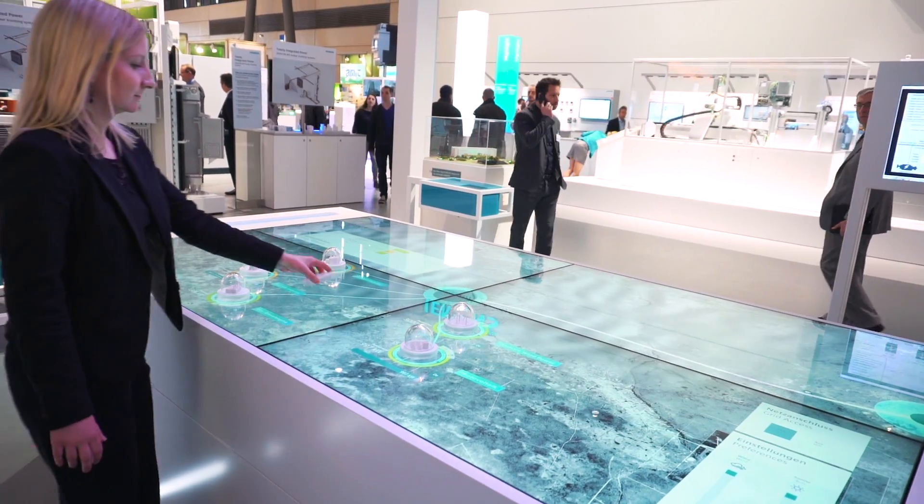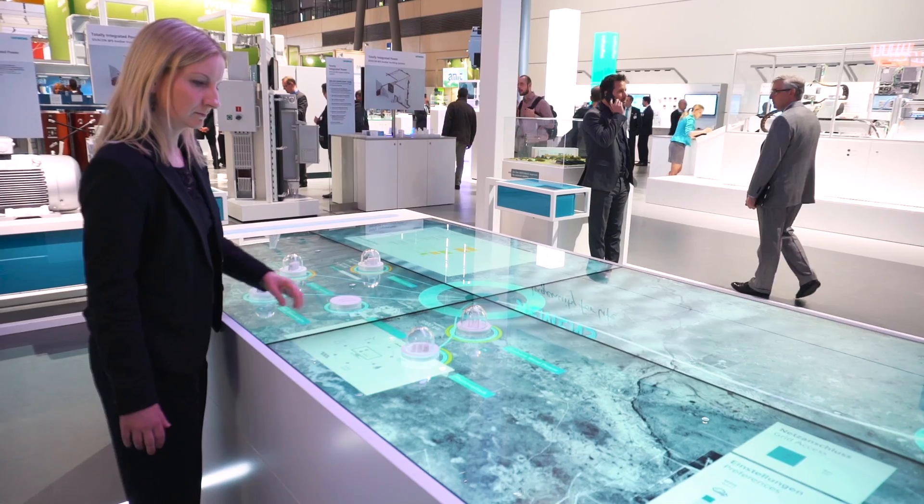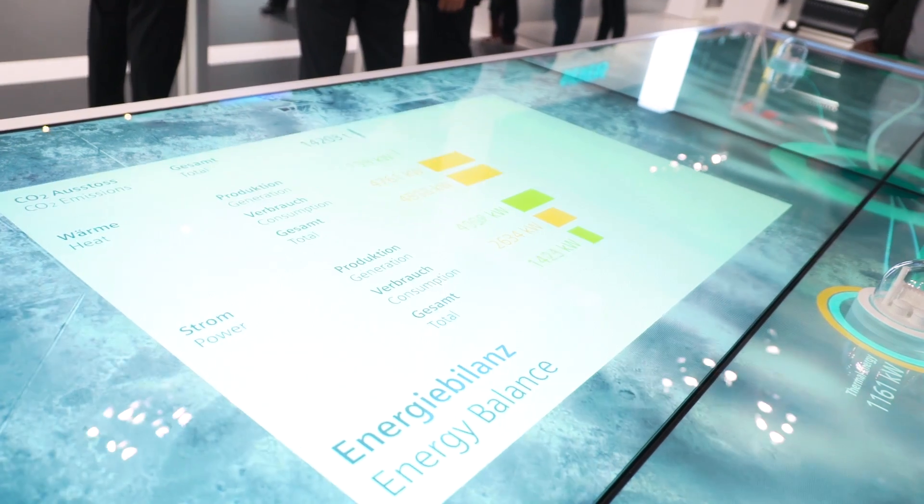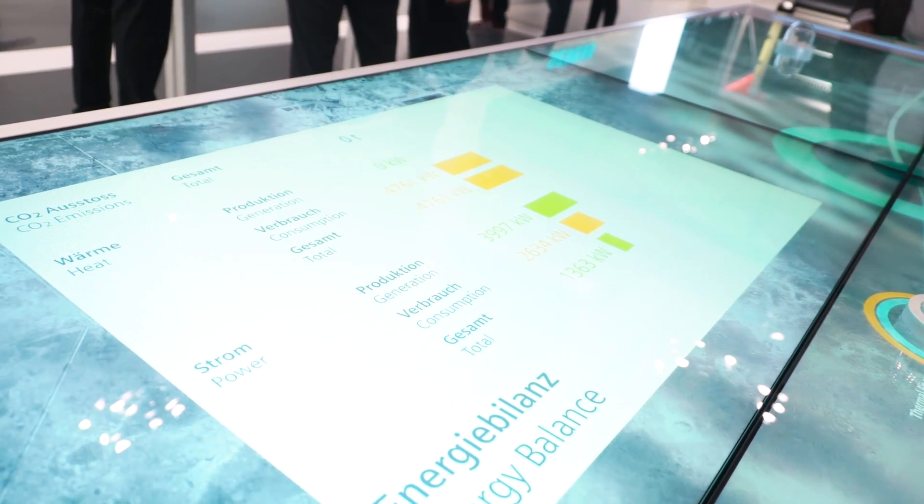For industries, the Siemens Microgrid Manager enables the efficient management of industrial power grids by optimizing operational, environmental, and economic aspects. The generation mix typically includes various types: photovoltaic, wind, biomass, and fuel-based generation using diesel, gas, or vegetable oil.